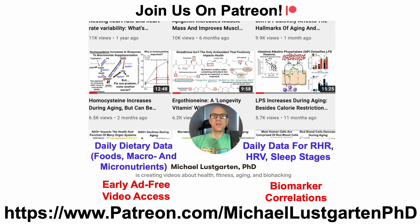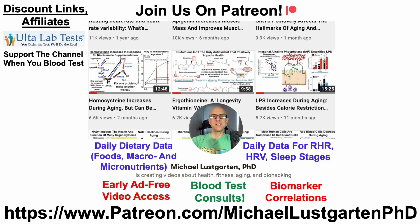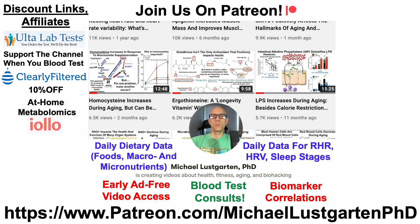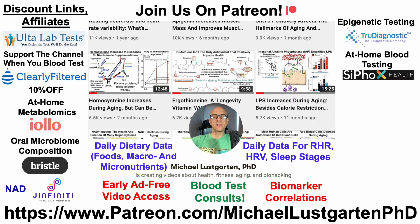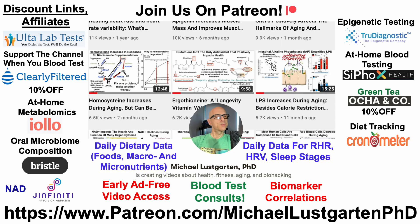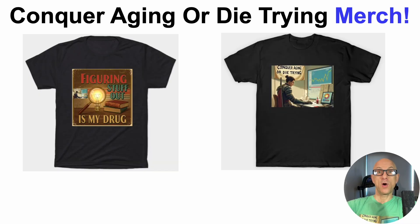Discount and affiliate links are available for testing, including ultralabtest.com for blood tests, Clearly Filtered water filter, at-home metabolomics (17 tests in), Auro Microbiome Composition, NED testing with GINFINITY, epigenetic testing with True Diagnostic, at-home blood testing with Cyfox Health including the DNA methylation test Grimmage, green tea, diet tracking with Cronometer, or support the channel via Buy Me a Coffee. New merch is also available, including 'Figuring Stuff Out as My Drug' and the channel theme 'Conquer Aging or Die Trying.'